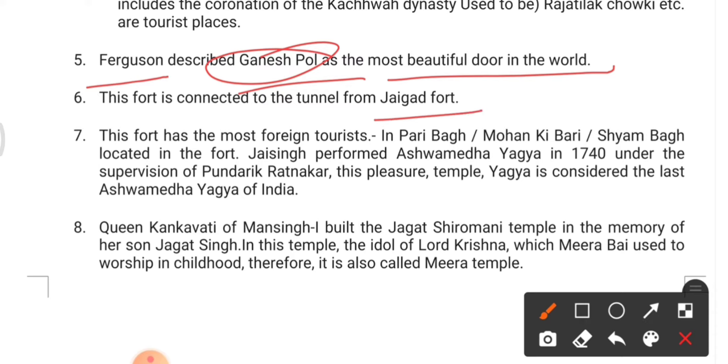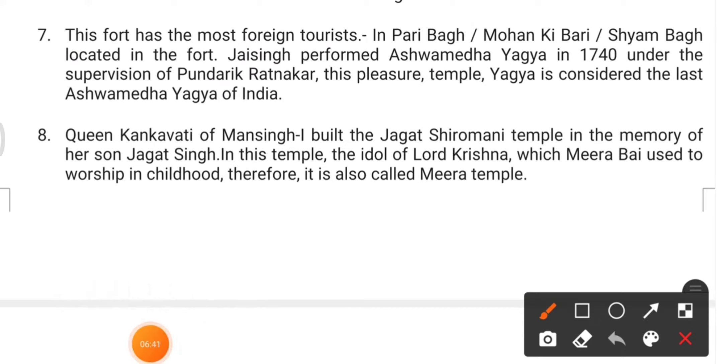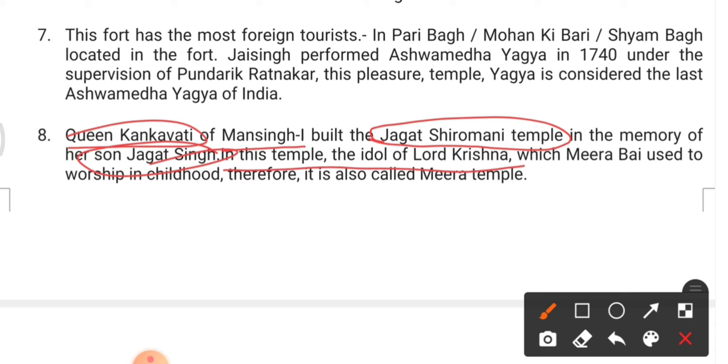Another important feature of Amer Fort: Queen Kanakwati of Man Singh I built the Jagat Shiromani Temple in memory of her son Jagat Singh. The idol of Lord Krishna in this temple is the same one Mirabai used to worship in childhood, therefore it is also called the Mira Temple.